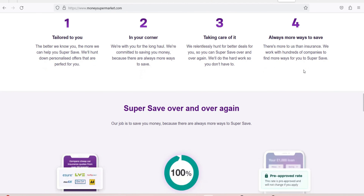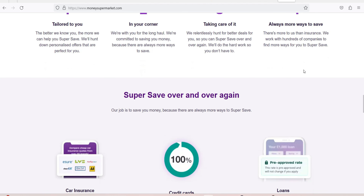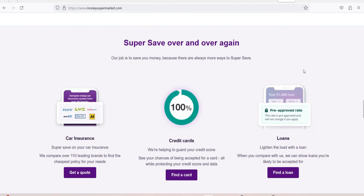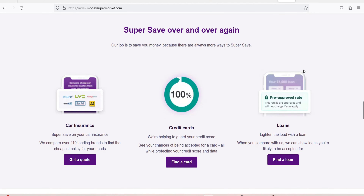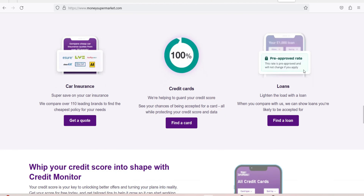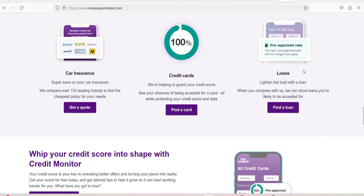Money Supermarket Credit Monitor Pros and Cons. Pros: it is free to use and gives you a way of keeping on top of your TransUnion credit score, which is useful if you are planning to borrow money in the near future. It provides guidance on how to improve your credit score, as well as providing notifications when there are changes to your report. It is accessed through the Money Supermarket app, which also has Car Monitor and Energy Monitor on it.